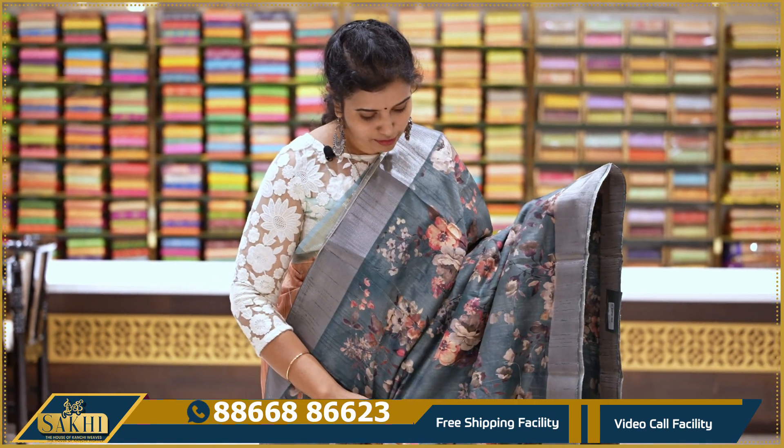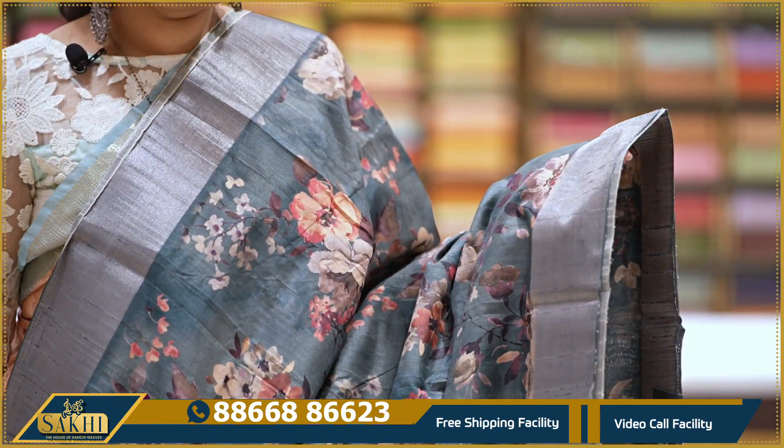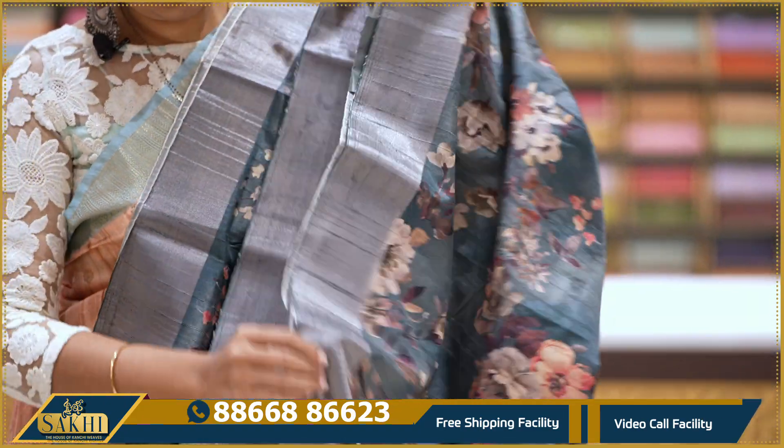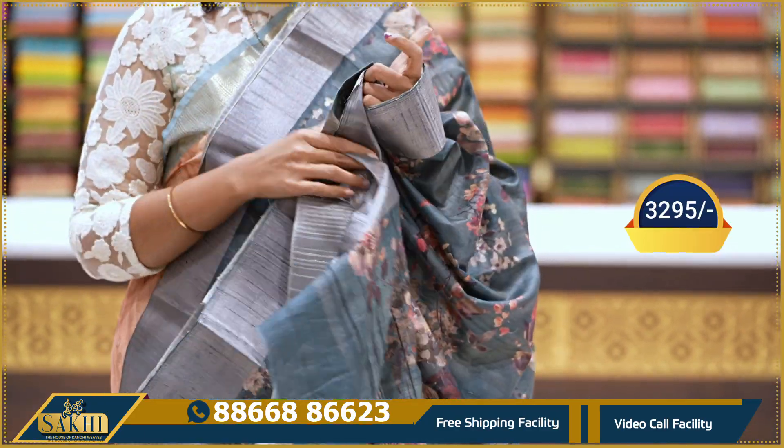One more beautiful matka silk saree. All-over floral print and distal print. Two sides anti-zari borders. With pallu and blouse: 3295.